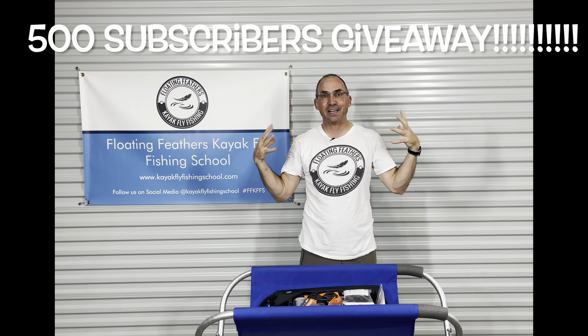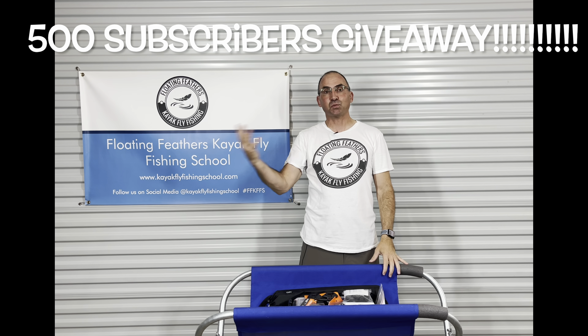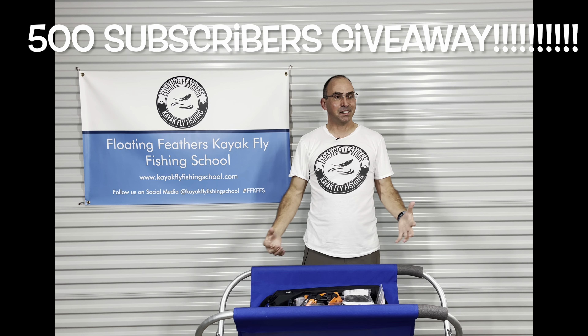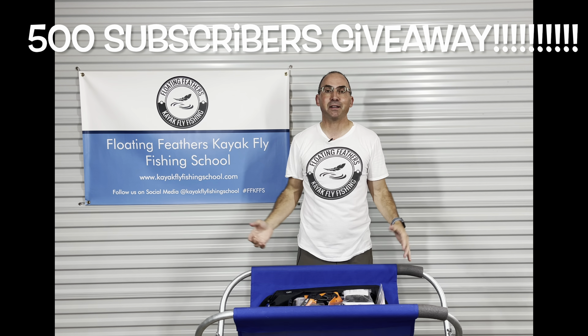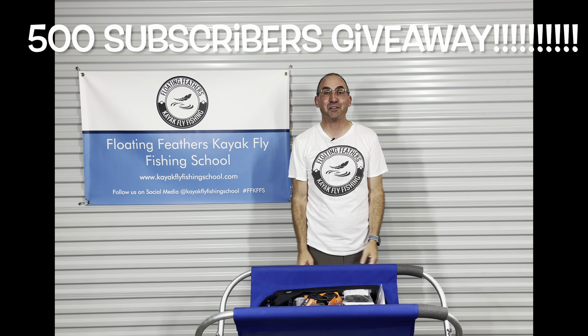You know, when I started this a few years ago I never thought YouTube was a thing for me to get on. I just wanted to try to help people learn how to kayak, learn how to fly fish, and learn how to put the two together. Learn some basic things. So 500 subscribers — I mean, I never thought about that. This is the official video for the 500 subscribers win.